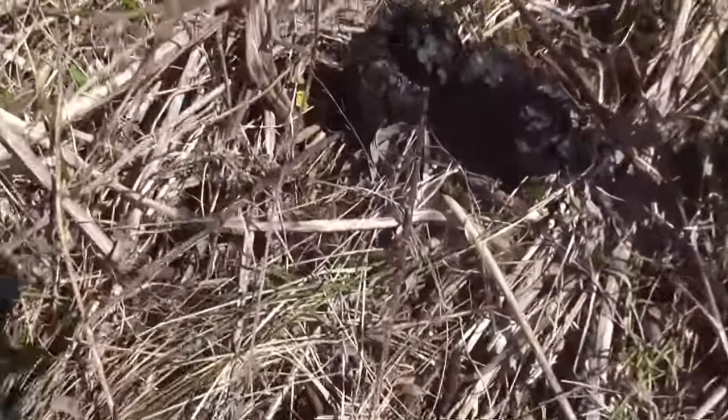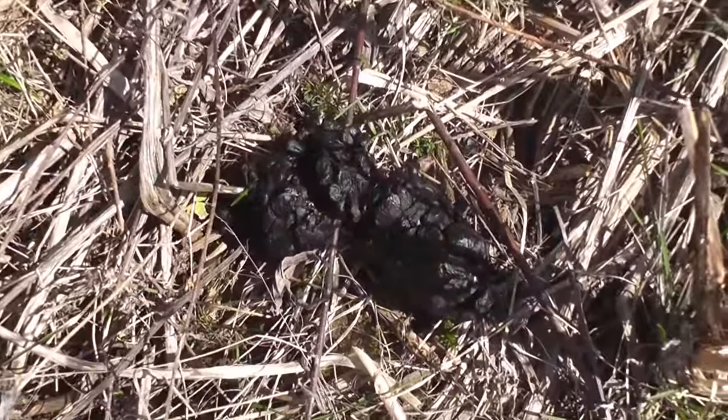If deer spend a lot of time in a food source, there should be poop there — there should be piles. You can determine when they're there based on that poop. Is it fresh? Is there poop in different stages of decomposition? And how big is the poop? Big bucks make big poop.